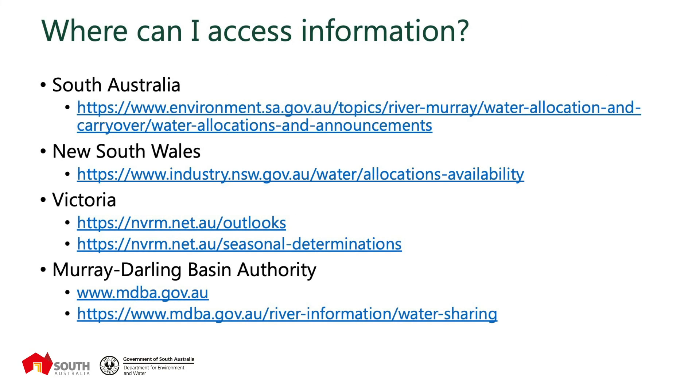I've included information provided by the states as to where people can go and access information on the water allocation announcements and determinations. I've got the websites listed for South Australia, New South Wales, Victoria, and also the Murray-Darling Basin Authority, which has quite a good comprehensive package of information on how water is shared along the River Murray system and between the jurisdictions. Thank you for your time today. I hope you've found the information useful. If you have any questions, concerns or comments, I encourage you to get in contact with the department. Thanks again.